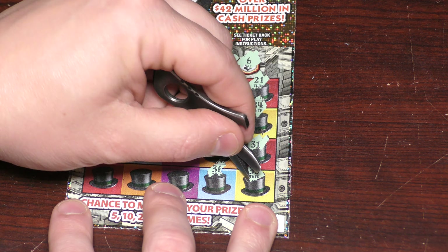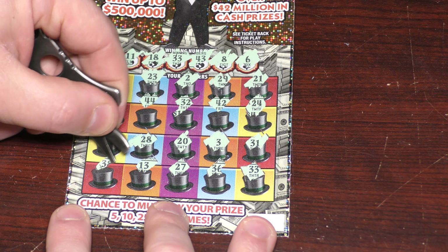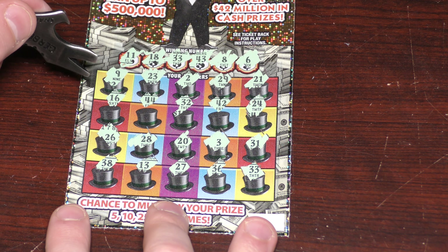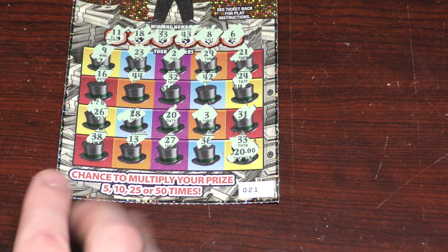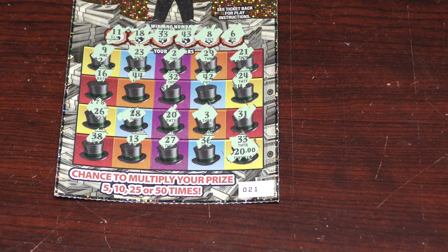31, 33 — and we got a hit! Heck yeah, shows me for bad-mouthing these tickets. I think that's just one hit, one matching number. Let's see what we got — a $20 spot. Broke even today, nothing wrong with that. Thanks so much for watching, make sure you hit that thumbs up button. We'll be right back.